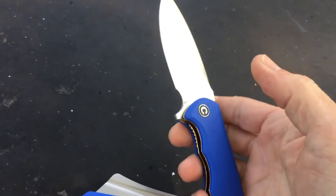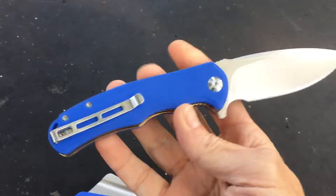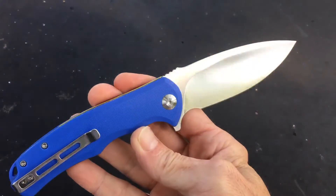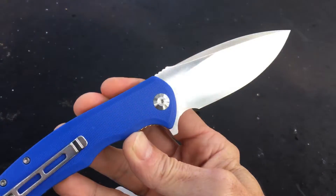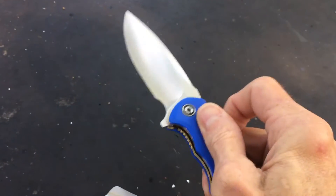A lot of folders have a choil, but they're not usable — they're there for aesthetics. But this is really cool. They are all just butter smooth.